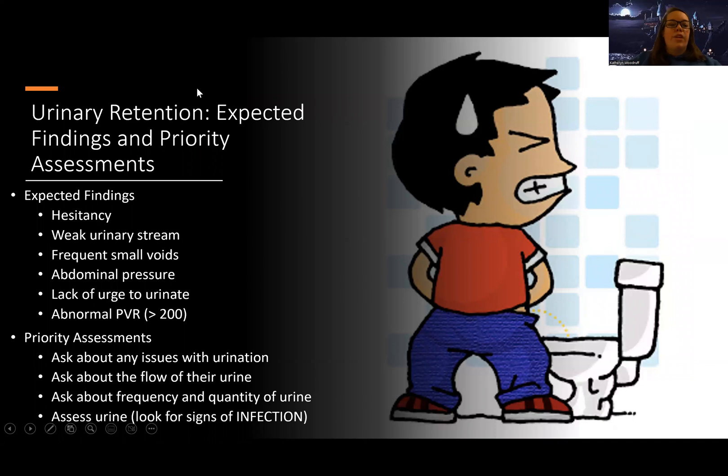Expected findings for urinary retention are going to be things like hesitancy or difficulty starting your stream, a weak urinary stream, frequent small voids, a feeling of abdominal pressure, and a lack of urge to urinate. It can vary depending on the patient and the cause.